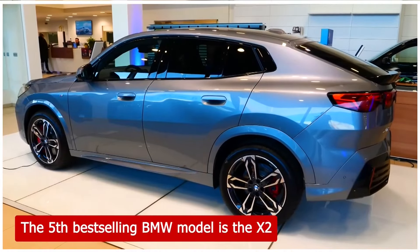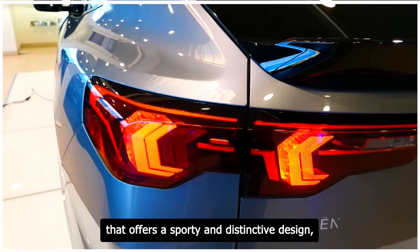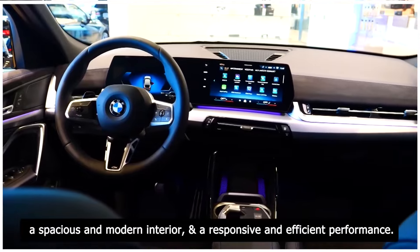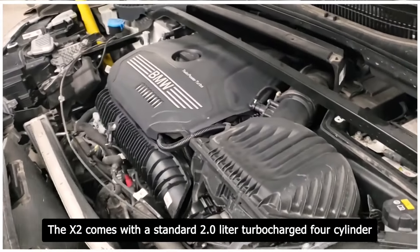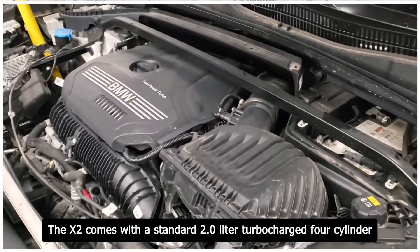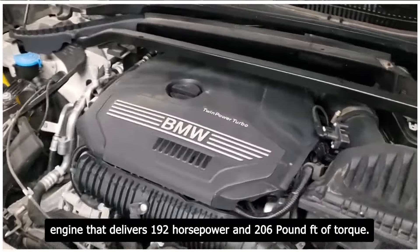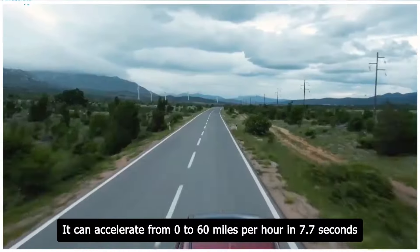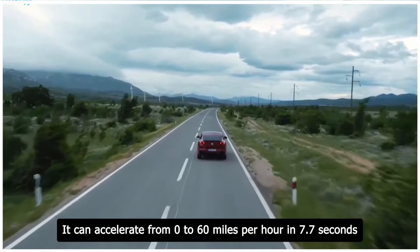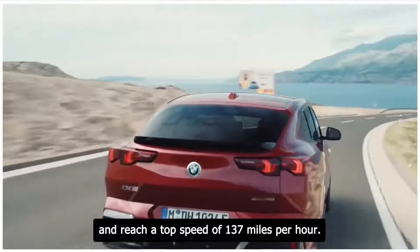The 5th best-selling BMW model is the X2. The X2 is a subcompact crossover that offers a sporty and distinctive design, a spacious and modern interior, and a responsive and efficient performance. The X2 comes with a standard 2.0-liter turbocharged four-cylinder engine that delivers 192 horsepower and 206 pound-feet of torque. It can accelerate from 0 to 60 miles per hour in 7.7 seconds and reach a top speed of 137 miles per hour.